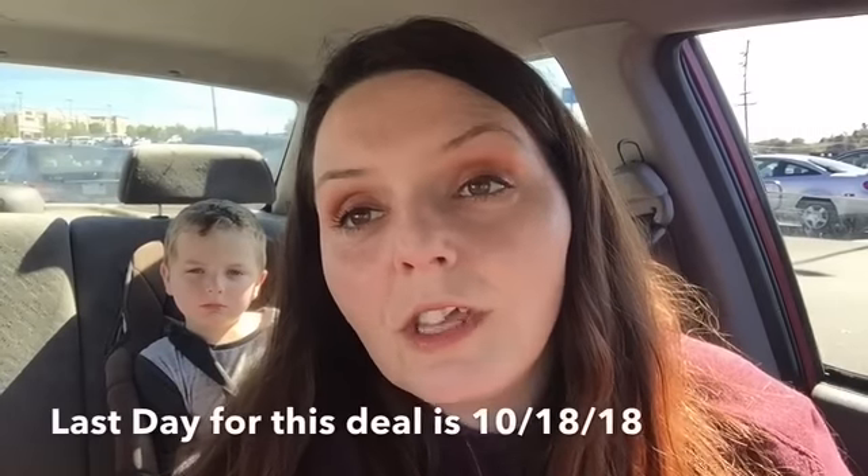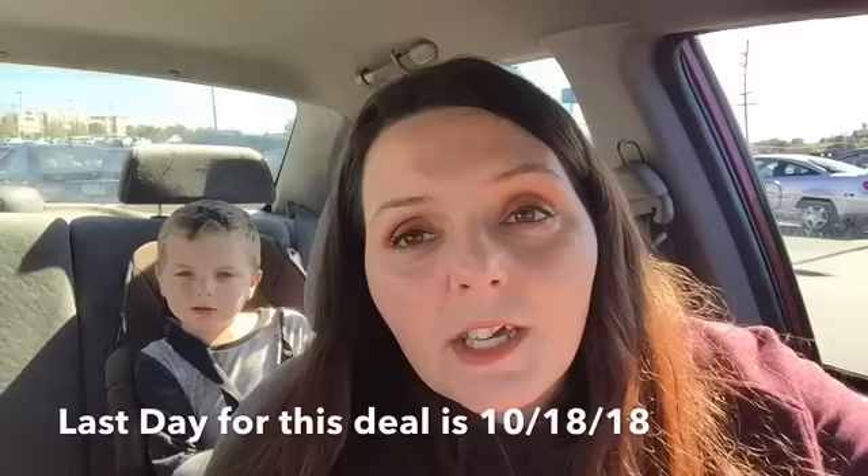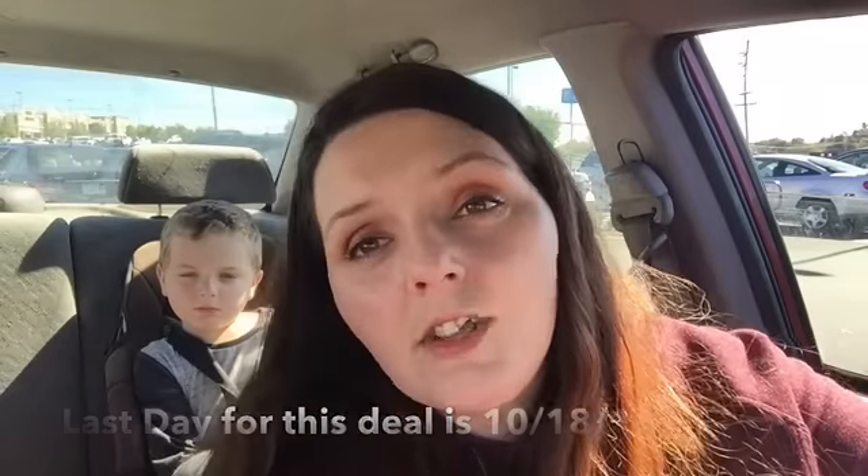Hey guys, I'm Chrissy Coupons. There's a really quick Walmart deal that I want to show you. This deal is only going to be good for one more day and it's on the Febreze InWash Odor Eliminator — it's this stuff right here.